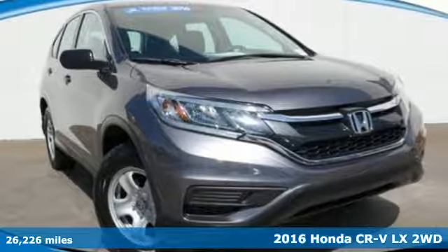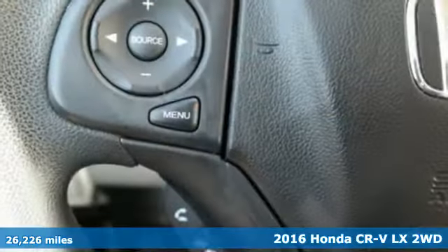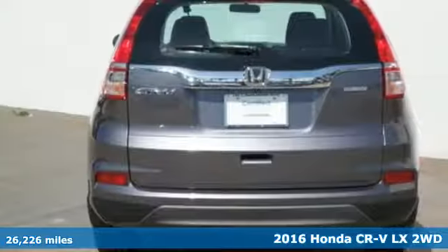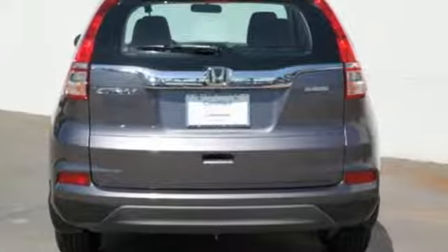It's a certified 2016 Honda CR-V. Capability without compromise isn't a dream — it's a CR-V. It comes with the features you need and, better yet, want.